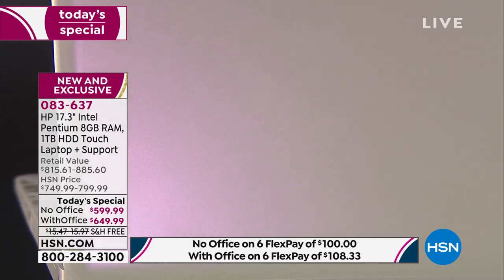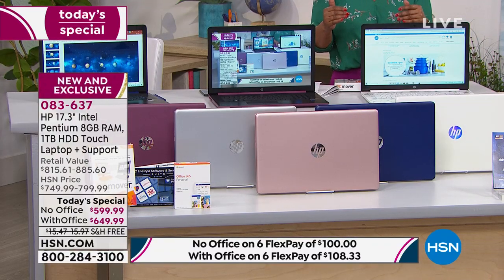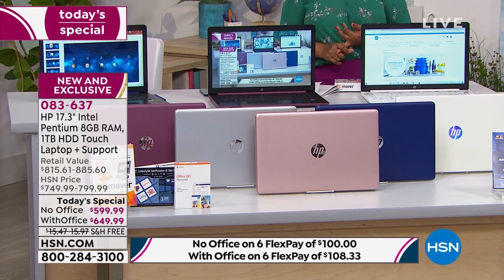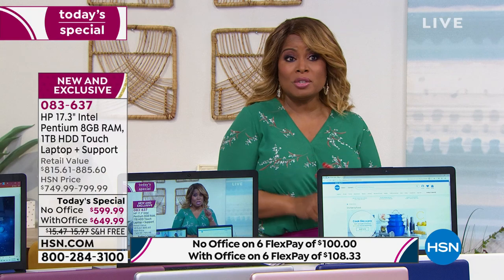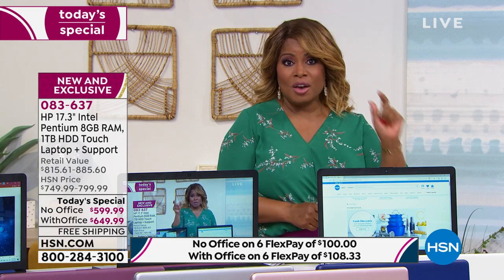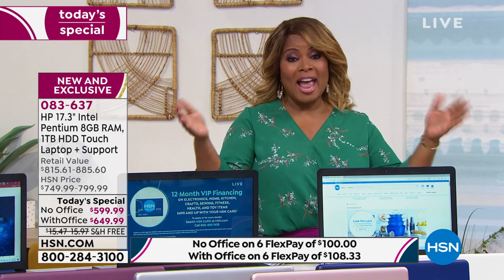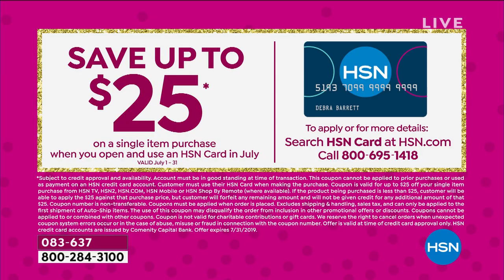You have your rose gold, which is also new — we've never offered this shade of rose gold. It's a very soft, muted rose gold that looks elegant and expensive. Then you go to your classic colors: natural silver, berry — almost like a merlot color — and your classic blue. You choose the color you love, you choose whether you want with or without Office. FlexPay is $100 without Office, $108.33 with Office, and you've got 30 days. If you've never applied for our HSN card, during July — our birthday month — if you're approved, you get $20 off.